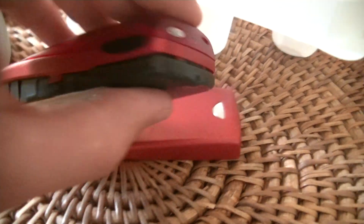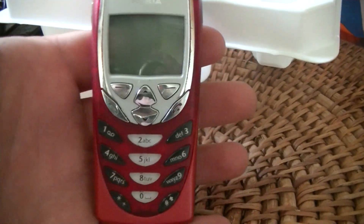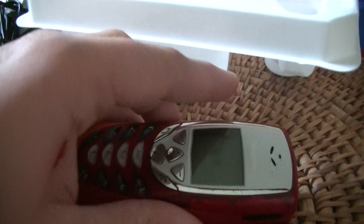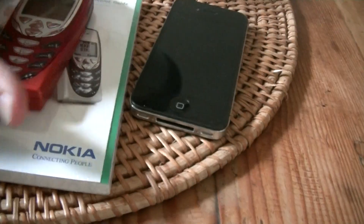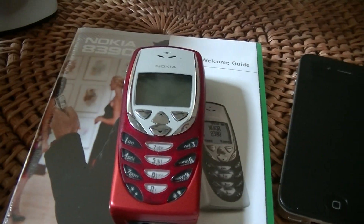Anyway, put it back on — plain and simple, set it back on. Line the back cover up with the notches and there you go. This phone still makes calls, receives texts, sends texts, rings — it does everything it used to do, except GPRS is a little messed up. So this is an unboxing slash review of the pretty awesome little Nokia 8390. And yes, this was my first cell phone. Thank you for watching.